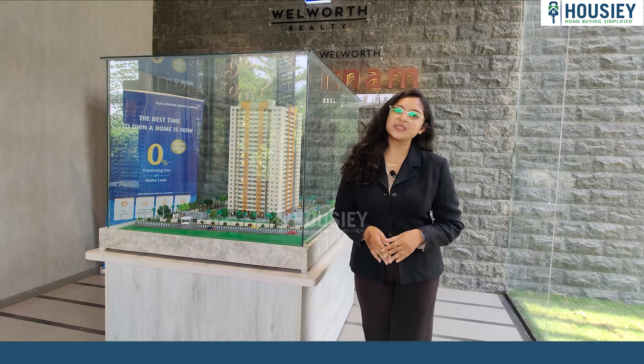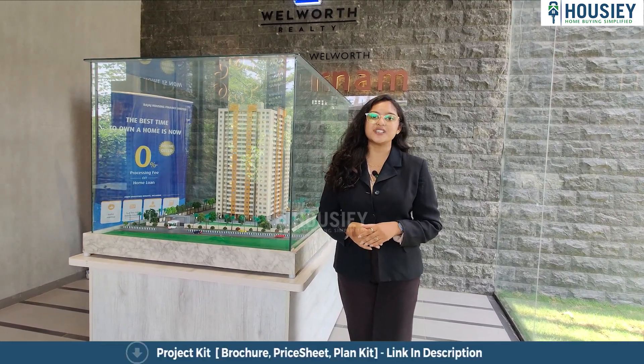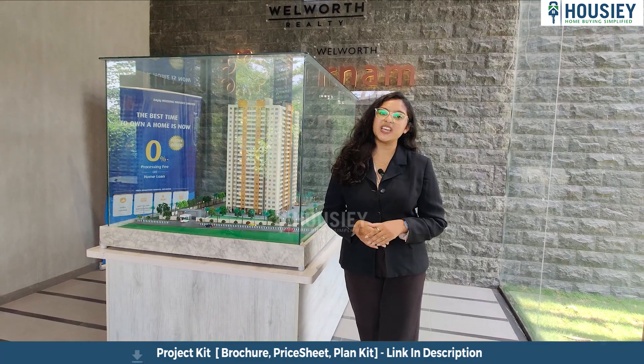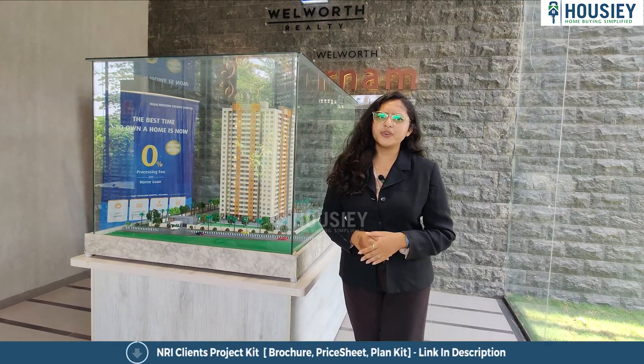Hello everyone and welcome to Housie. I am Jethal and today we are here at Purnam by Wellworth Reality, which is located in Hinjawadi, Pune. Today we are going to check their 2 BHK sample flat.